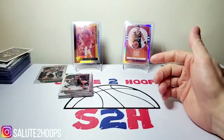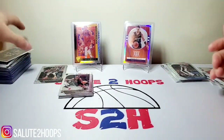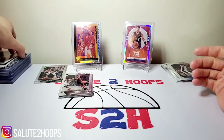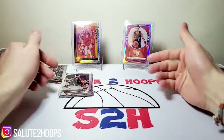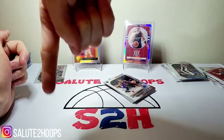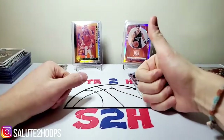That concludes the video, guys. I hope you enjoyed it — this is kind of like a multi-dimensional type video. A lot going on in it, but I love these types of videos and making them for you guys. Gonna have some more videos coming out. Don't forget to follow me on Instagram at Salute to Hoops. I will see you guys on the next one. Thanks for watching, guys.